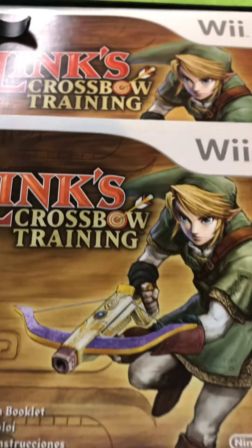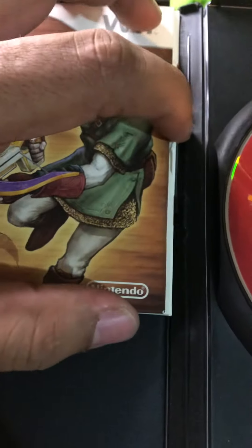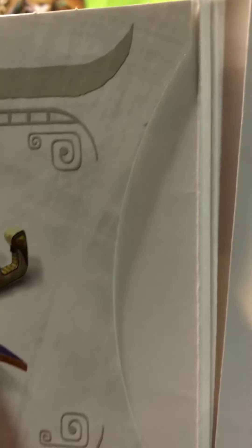The other game I found for $3.29 — can you guess what it is? I found Lynx Crossbow Training for the Wii. It comes with the manual. I'm not sure if there's supposed to be a disc in here or not — let me know down in the comments. But the disc looks really nice and clean.